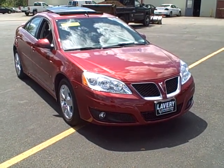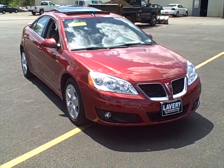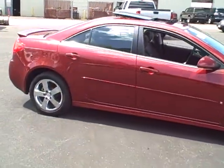Hey, Mark Eberling, Lavery Automotive. Thanks for visiting us online today. Folks, you're going to love this one — 2010 Pontiac G6 Sports Sedan.